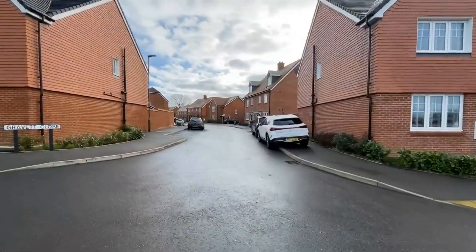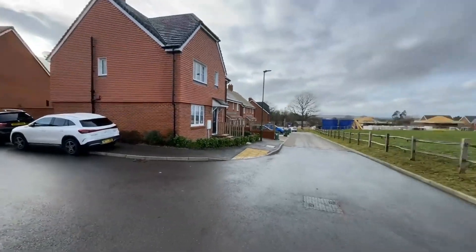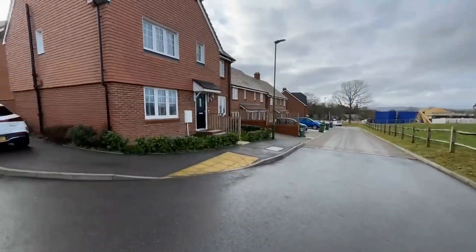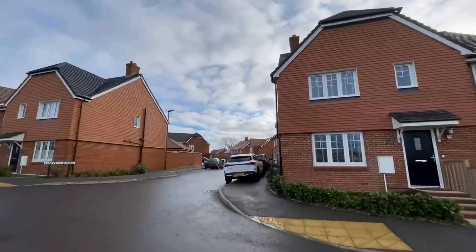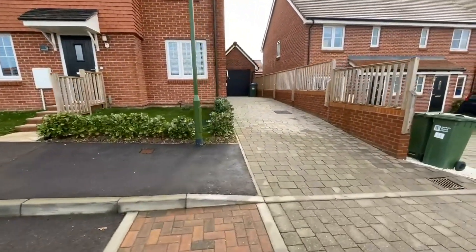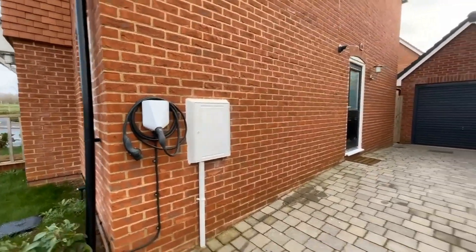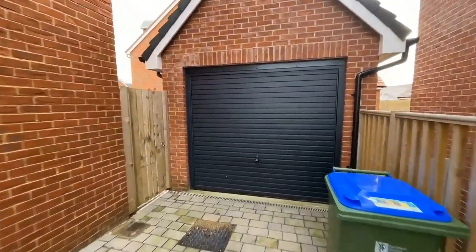Just a brief tour outside first. As you'd expect with a new development, there's a nice mix of properties here. What's nice is we've got this lovely green space to the front which is not going to be built on. Number 11 Gravit Close actually occupies the corner plot, which is quite nice. Good looking property with a nice elevation. Walking to the side, you've got this very long driveway — I'd say you can fit two to three cars here. We've got an EV charging point here, and the garage has an up-and-over door with storage in the roof space as well.